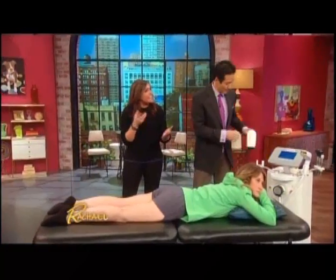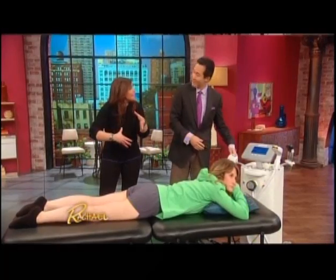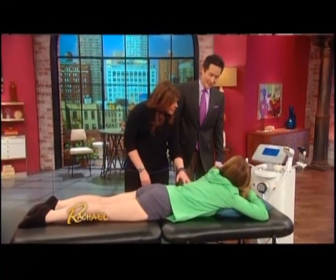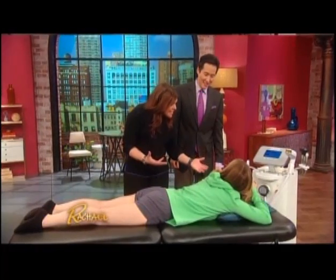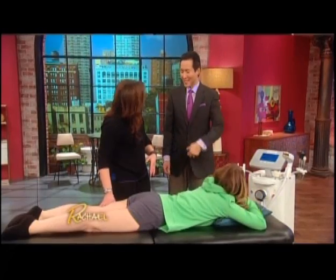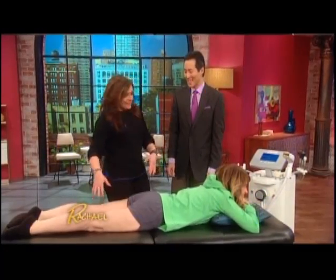The Body FX also uses radio frequency, which creates heat in the deep skin to tighten it. It damages the underlying fat cells, causing them to open up and release their fatty contents, shrinking the fat cells down — that's where you lose the inches and tighten up. Katie confirmed it was literally painless: she didn't feel anything.